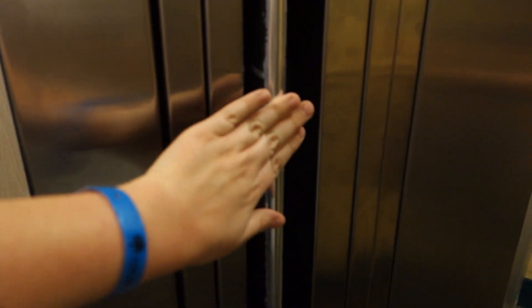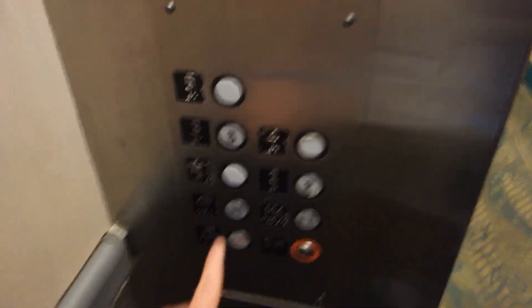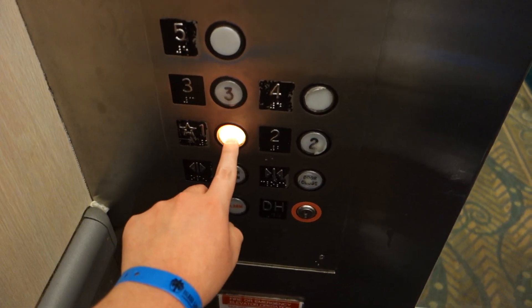Tiny cab. I forgot how tiny this was. It's got a bumper. This appears to have originally been a Montgomery. Interesting button there.